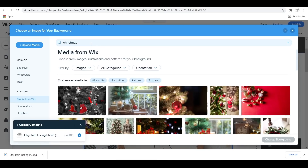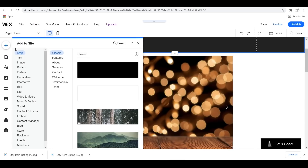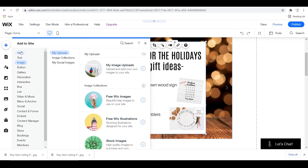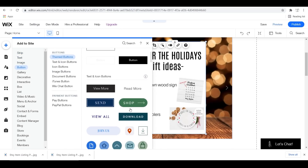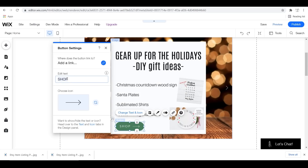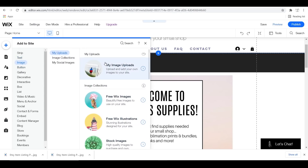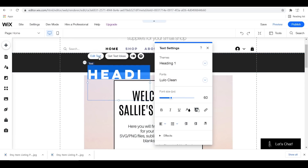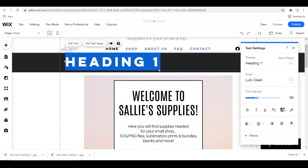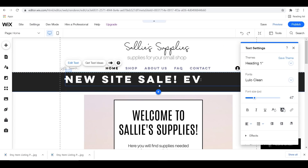Next I moved on to slide number two and did it exactly how I did the first slide. I used a Christmas background and overlaid another photo I had already created on top of the picture. You can size everything how you want. I decided to add a Shop Now button that you can link to anywhere on your website — super handy for your customers. And I added a text on the strip to announce a sale going on for my brand new shop.